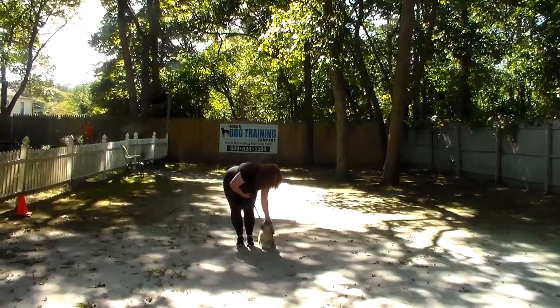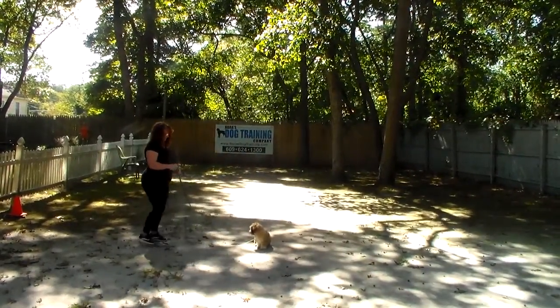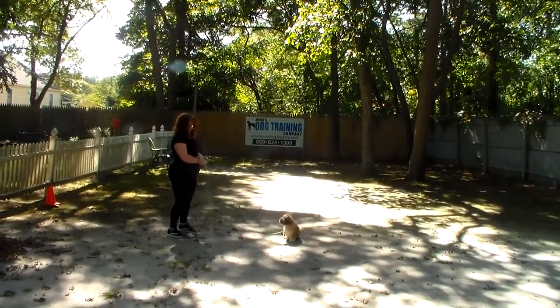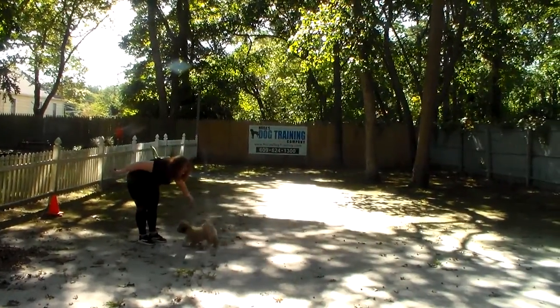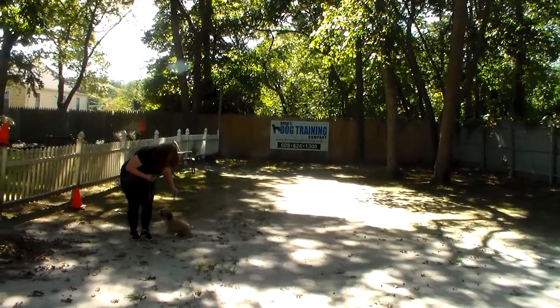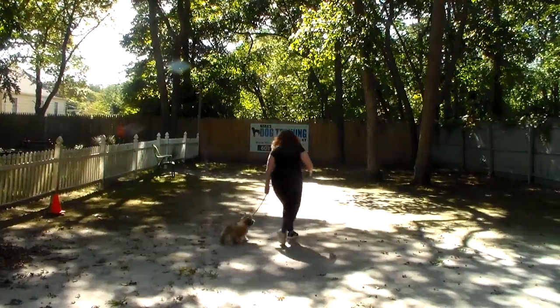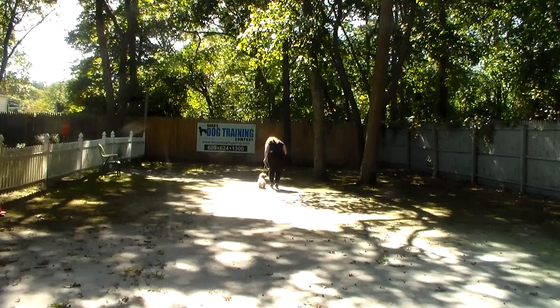Nice. We'll show you that stay command one more time, and then Denali, come. Gets her back to heel position. Remember, heel position is on your left and proper leash walking is always done on your left. You can see if Brandy speeds up, Denali speeds up as well. If Brandy walks slowly, Denali should adjust to her pace again.